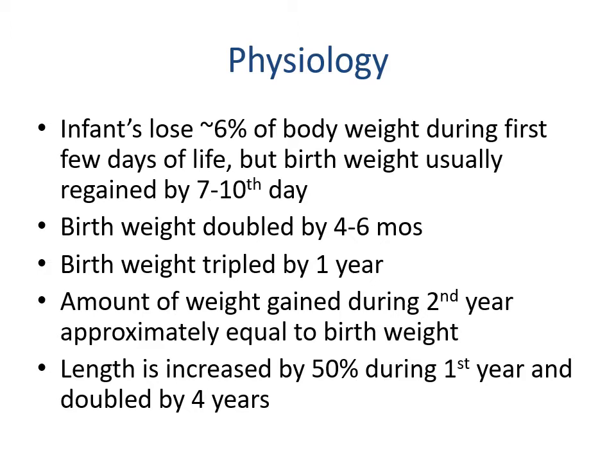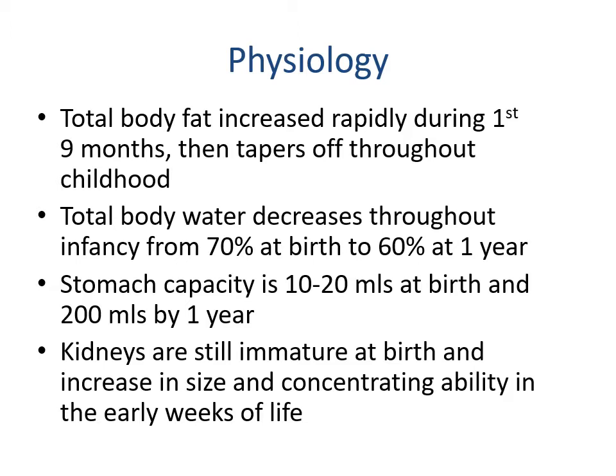Length is increased by 50 percent during the first year and doubled by four years of age. Total body fat increases rapidly during the first nine months and then tapers off throughout childhood. During that first nine months babies get chunkier and chunkier — which is good and healthy — and then that starts to lean out from there.